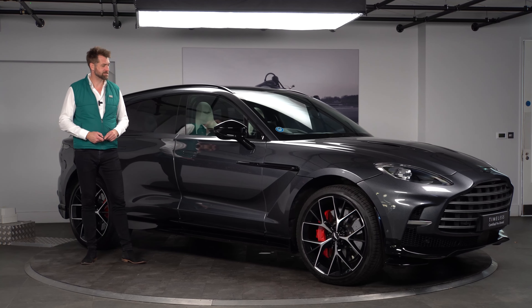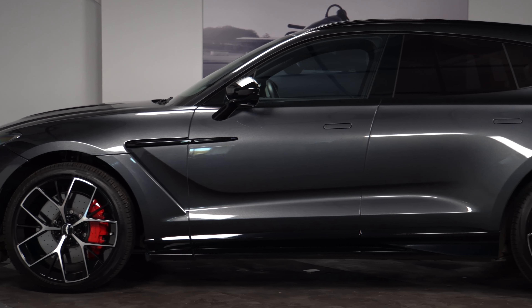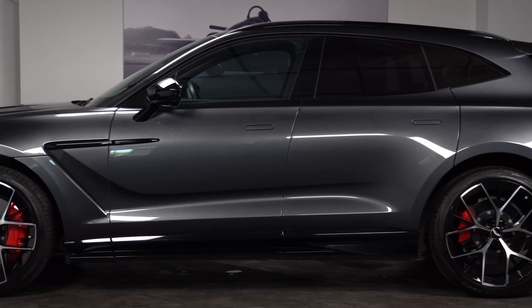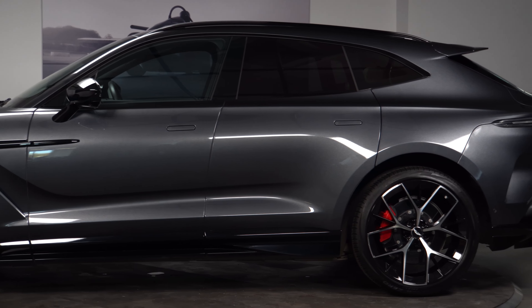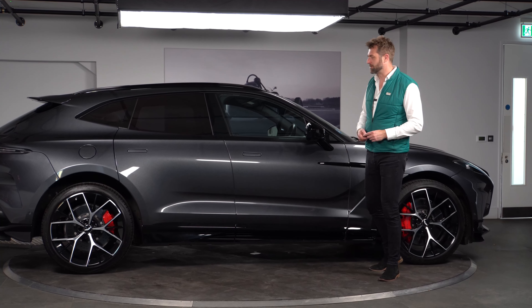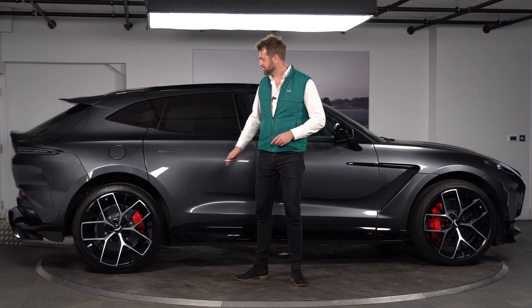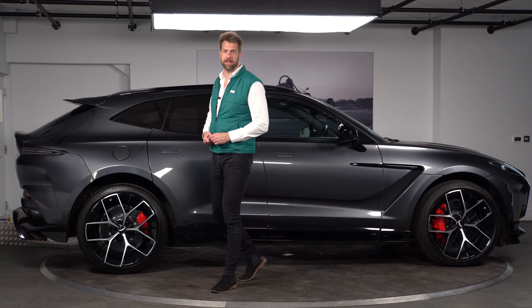This particular car, as you can see, is finished in Xenon Grey. Pretty much a blue chip colour now for the later model Astons. A really flecky colour and I think it really suits the nature, the look, and the design of the DBX. If you are looking for that sparkly paint, this really is it.